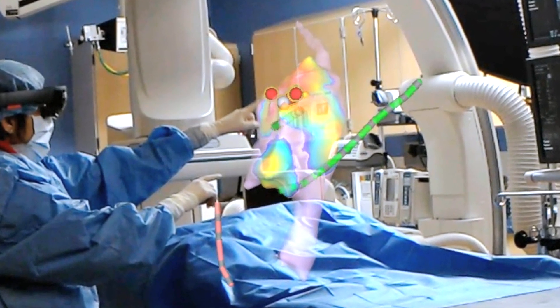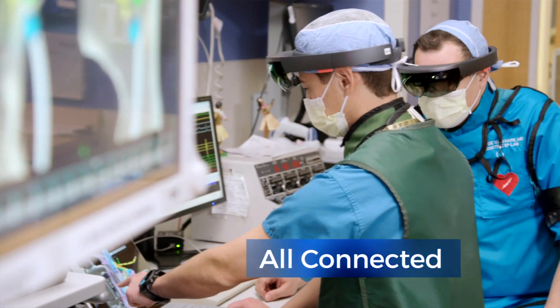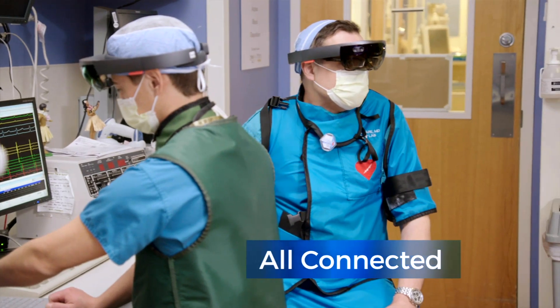Two electrophysiologists doing a procedure together will each build a different 3D model in their mind. This technology allows each clinician to wear their own set of Microsoft HoloLens and see the same anatomical model from their different perspectives.